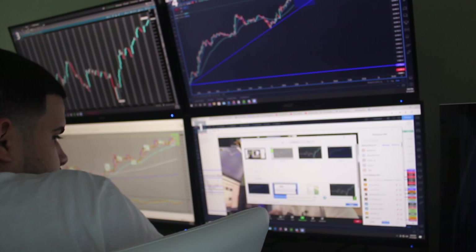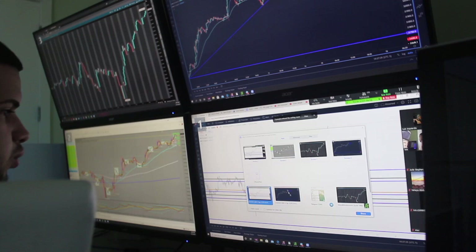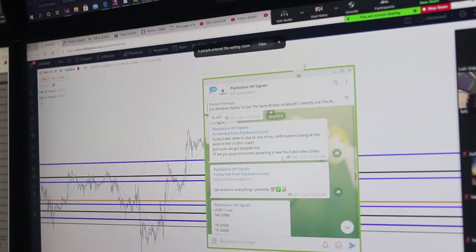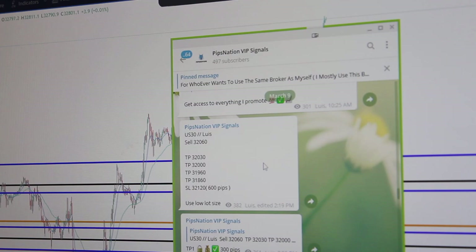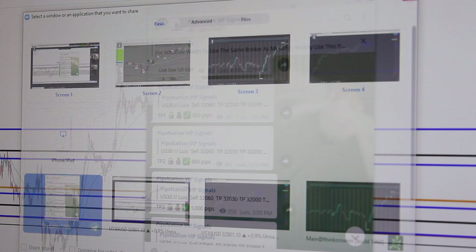We're going to go into Telegram and review the trades I had this week. This is the VIP channel. My first trade was on March 9th — it was a sell on US 30 and we hit Take Profit 4, so we made 200 points. Now we're going to go to March 9th at 2:19 PM on the chart.